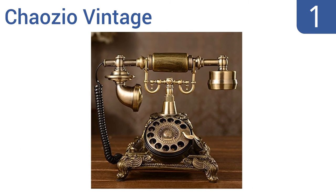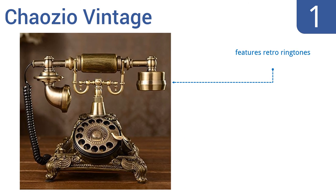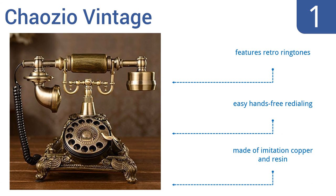And taking the top spot on our list, the Chowzio Vintage is an attractive replica of an old rotary phone. It will add a touch of history to any home or office. It has no external power supply and works directly with a current telephone line. It features retro ringtones and easy hands-free re-dialing. It's made of imitation copper and resin.